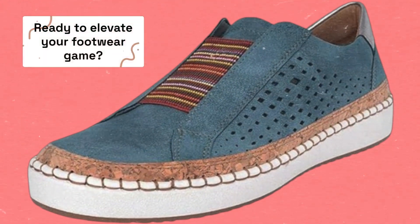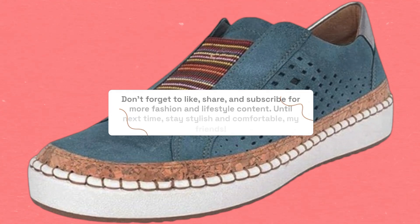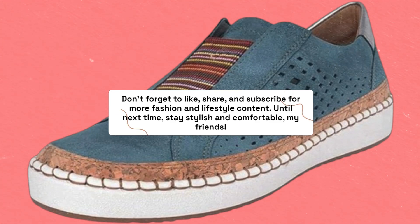Ready to elevate your footwear game? And guess what — don't forget to like, share, and subscribe for more fashion and lifestyle content. Until next time, stay stylish and comfortable, my friends.